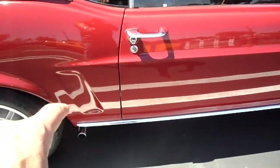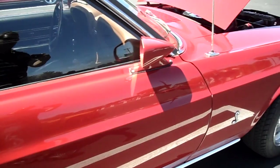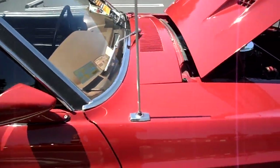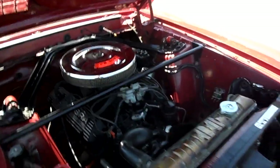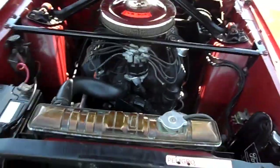You can see it's got some interesting scallops here where the side stripe would normally go. This one has a tan or ginger interior. It's a small block — a 302. If you notice, this is his Alta compression, which is high compression. And then it has a fiberglass hood.